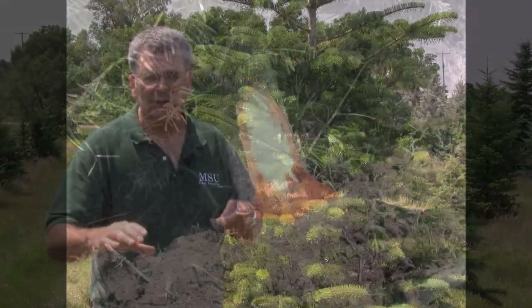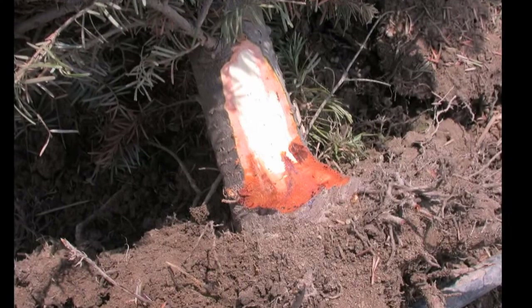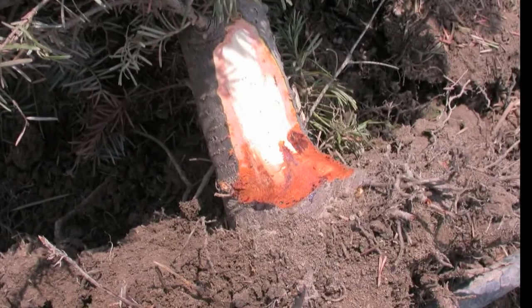If you pull the tree out and shave the crown area or the root zone area, you'll see what we call a flame effect, or a darkening of the tissue, as it moves up the stem.